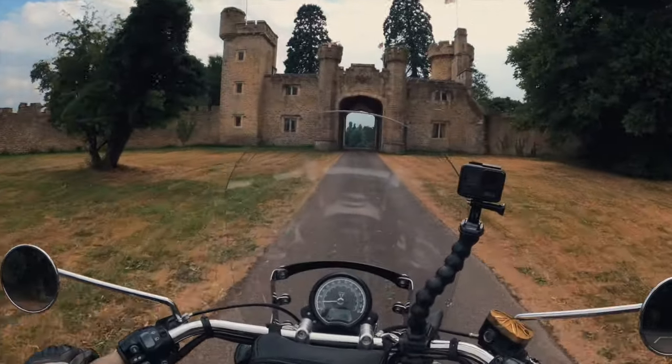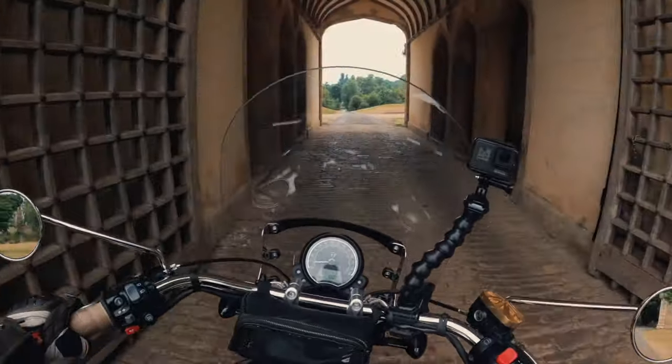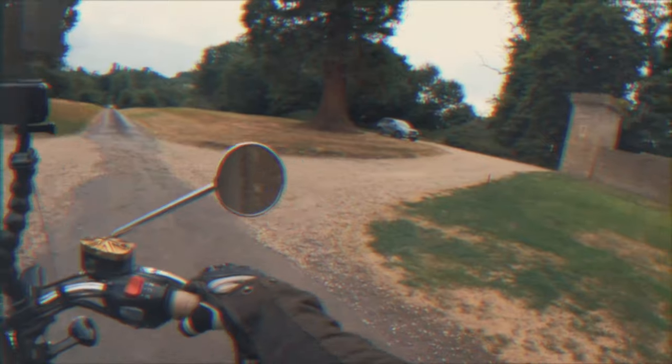We've pulled up by an old castle here — the gate's never been open before. Very cool.